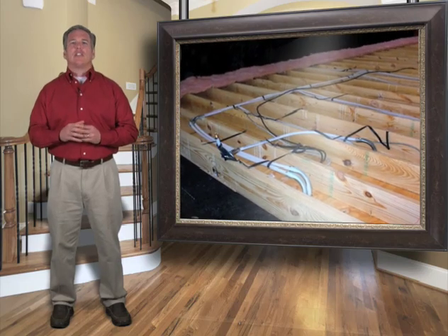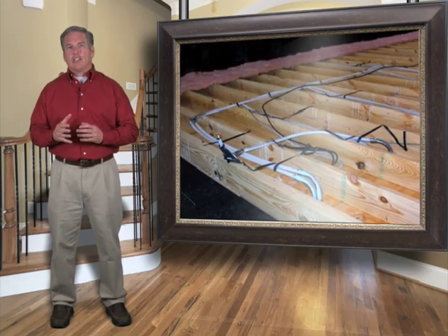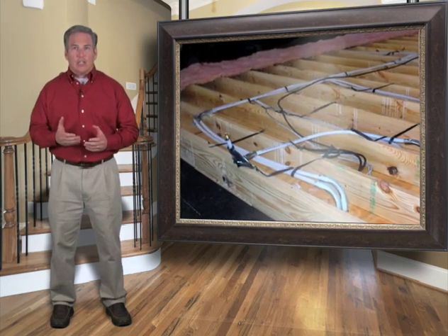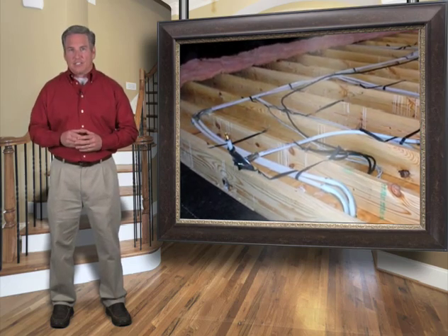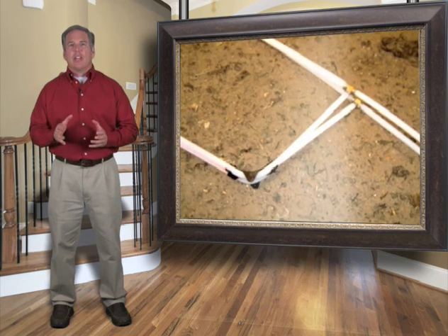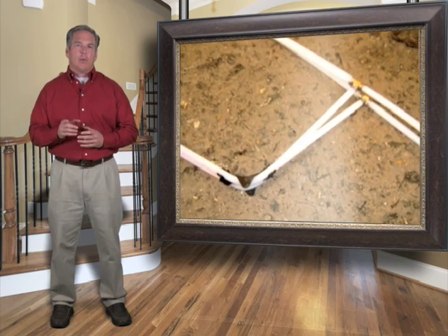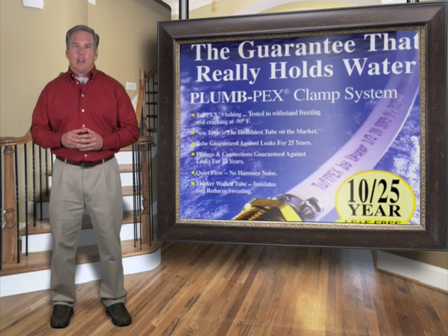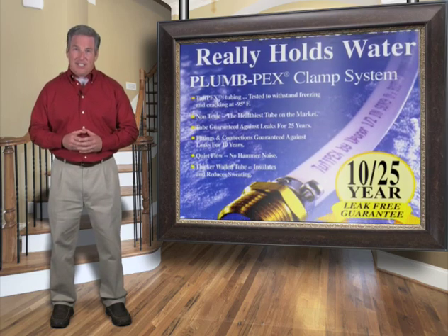Palm Harbor uses PEX water lines. This space-age material withstands extreme temperatures, hot and cold, and will not burst during freezing temperatures. It's flexible and bends without crimping, and therefore reduces the number of fittings required throughout our homes. This makes your plumbing leak-proof. Guaranteed.